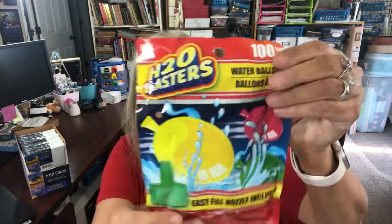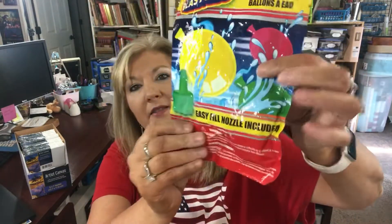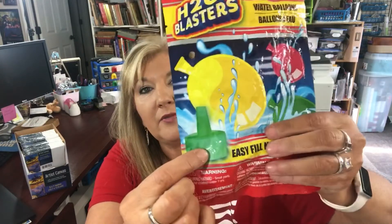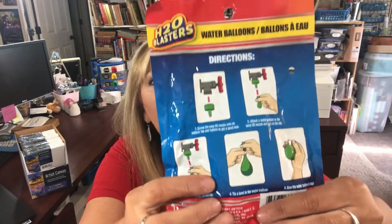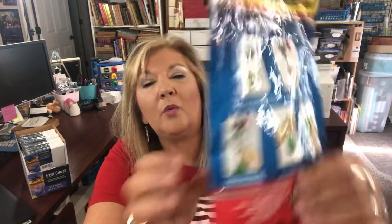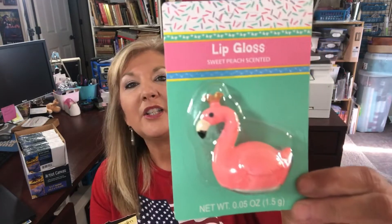Some of the new things that I saw at Dollar Tree are this fun outdoor water balloon faucet filler. You can see it has the little nozzle and it will fill all your balloons. There are 100 water balloons included as well, so what a fun thing for summer!